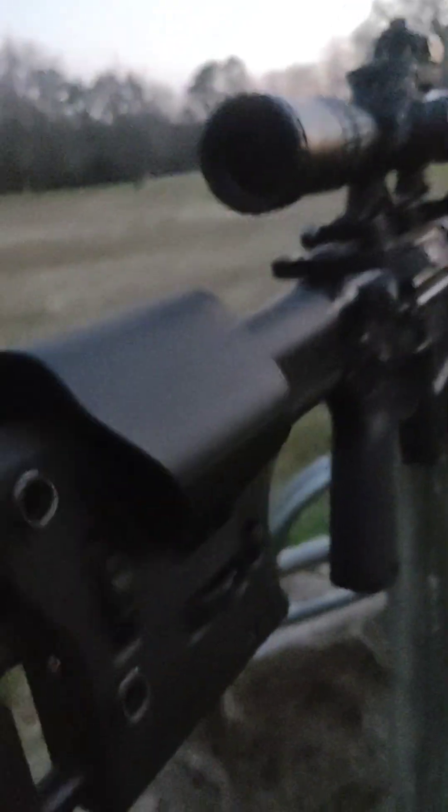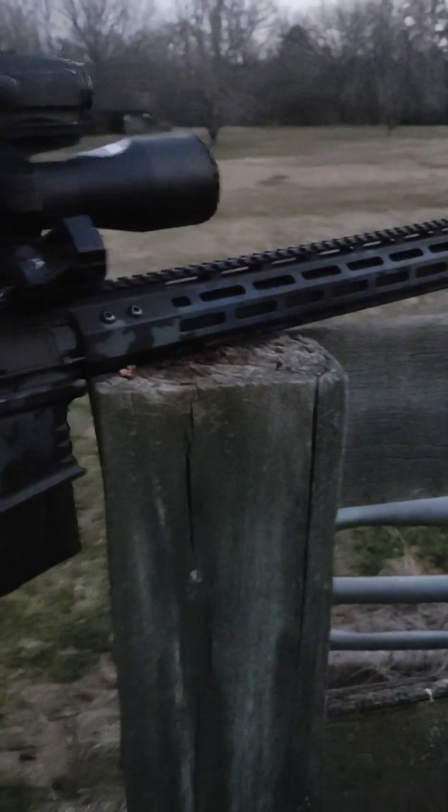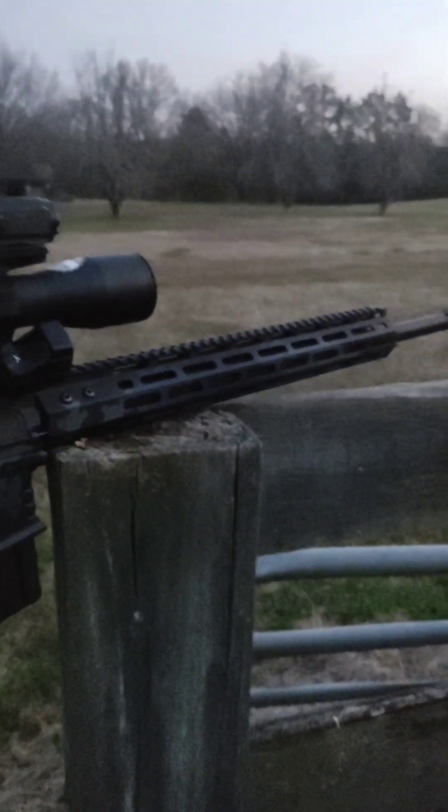With 77 grain and other factors, as we know, hand guards and barrels heat at different rates and they move. Suppressors and all that stuff factor in too. So you need to be able to make sure that your first 10-round group and your second 10-round group and your third 10-round group are the same, or close enough to the same.